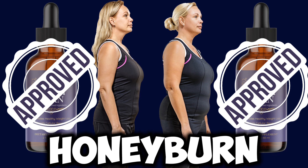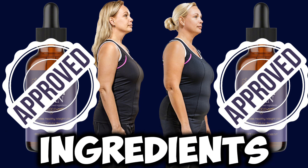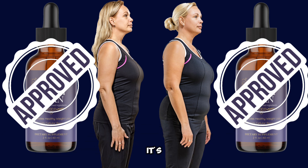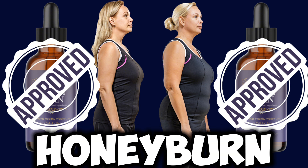That ingredient is known as purple honey — the number one ingredient that goes into creating HoneyBurn. You also get berberine extract, kudzu, and a lot of other natural ingredients. This is a supplement that is totally clean: it does not have toxins, it does not have GMOs, it's non-habit forming, and most importantly it has no side effects.